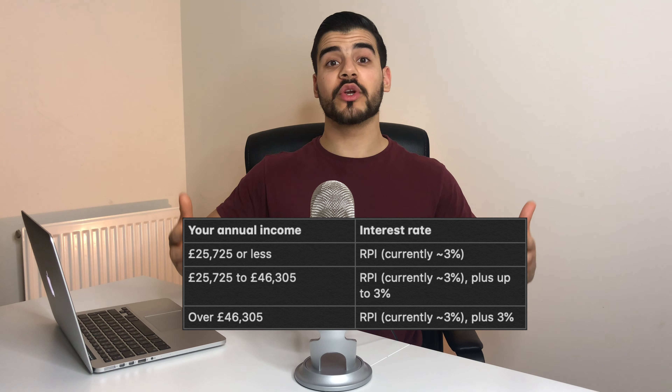On to Plan 2 interest: while you're studying, interest is around 6%, made up of the Retail Price Index plus 3%. The RPI is a measure of inflation and currently sits at around 3%. This rate applies until 5th April after you finish or leave your course. After that, your interest rate depends on your income in that tax year — a table shows the interest rate based on income. Plan 2 loans are written off 30 years after the April you were first due to repay.